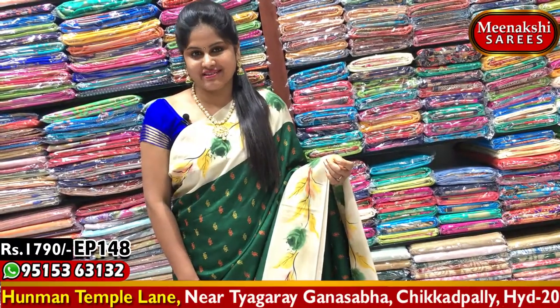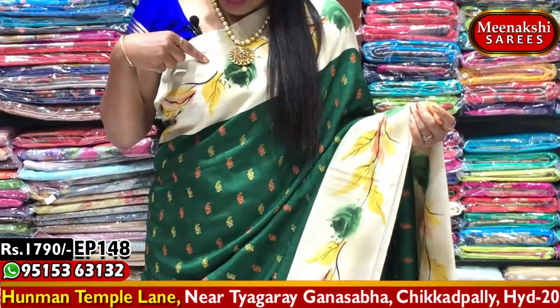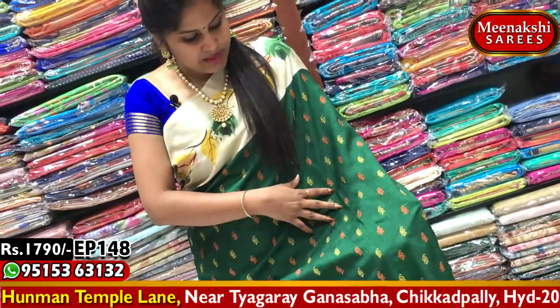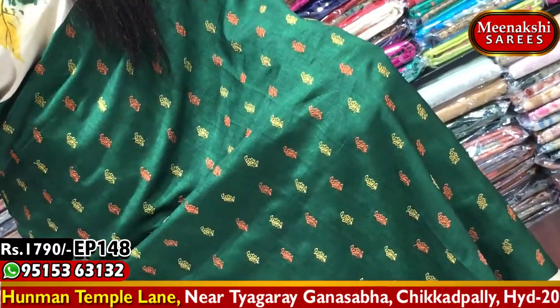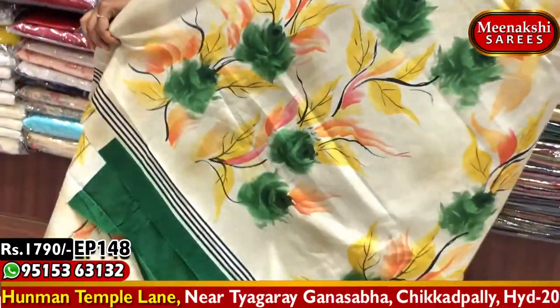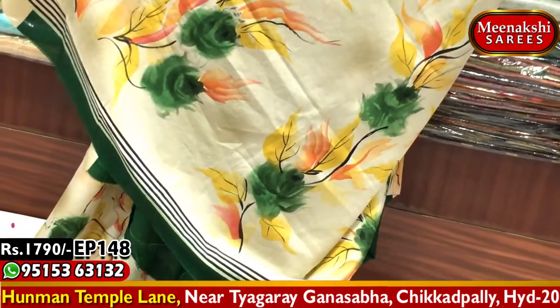Next we have a Tussar Crepe saree — very beautiful, smooth fabric. The saree has a white cream color combination with a border design. The border features a leaf paint design in yellow and green color combination. The body of the saree has a green color base with thread work booties in orange and yellow color combination. The same border continues on the second side as well, and the pallu is neatly designed with a beautiful paint finish.